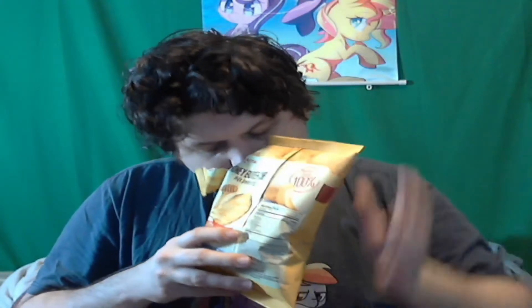Honey butter flavored potato chips. Let's get this open. The smell is mainly potato chip smell, but you get this faint hint of honey, which is to be expected. Let's get a chip out.